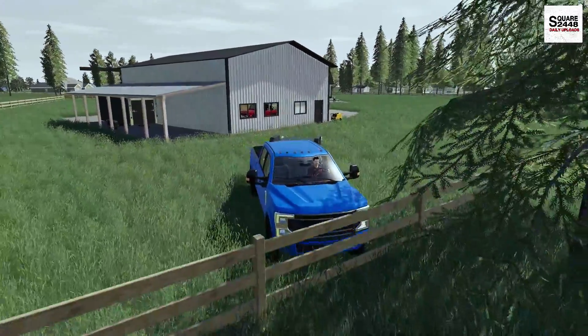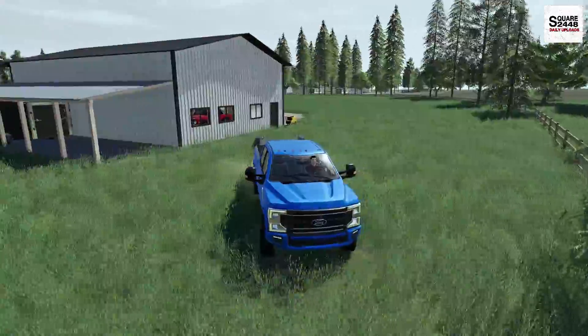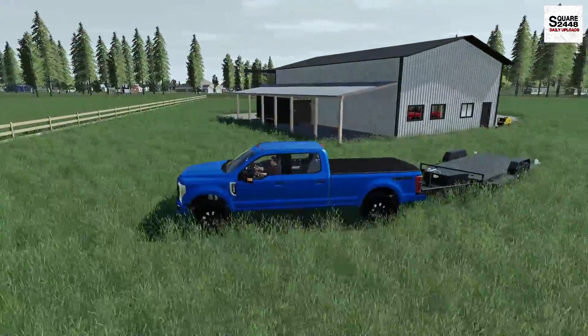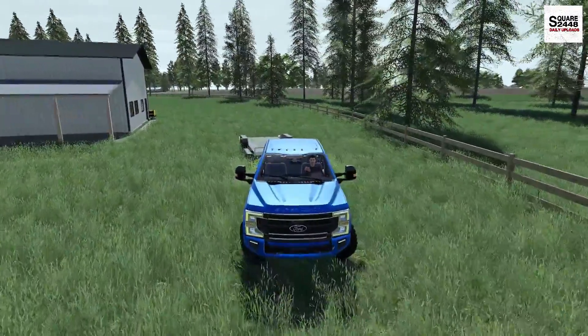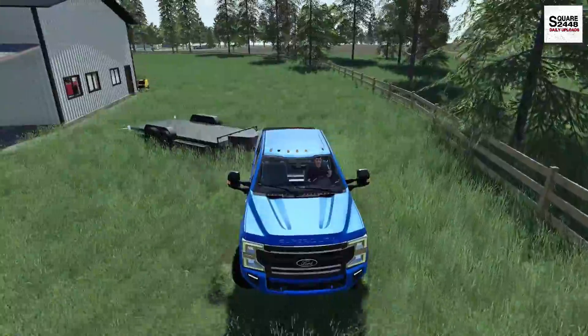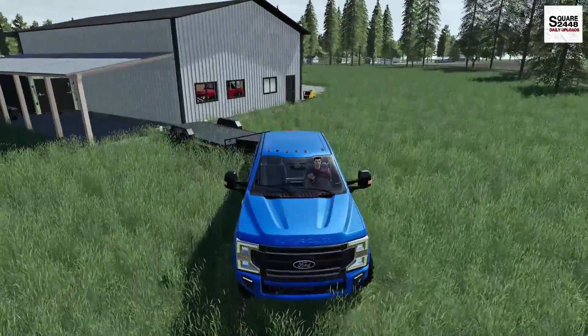I'm actually excited for the pressure washer — I think we'll wash the Tremor when we're done. I kind of like having it off to this side and away from the house. I want to add some more trees and bushes just to add some more privacy back here as well. This trailer is going to be a little tricky to get backed in.